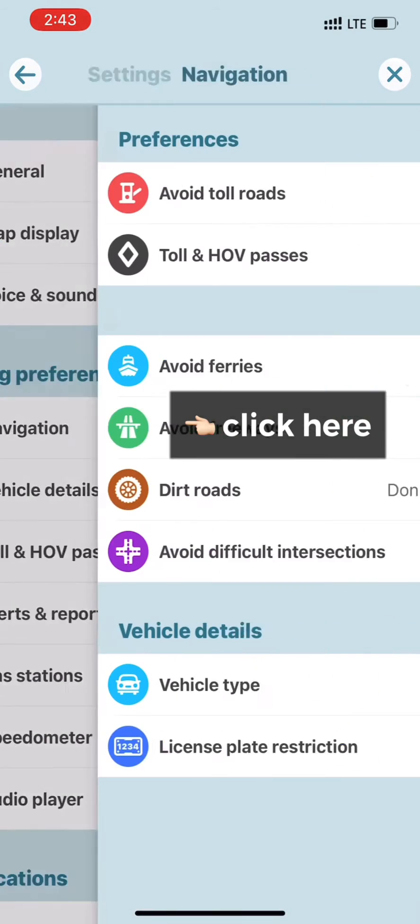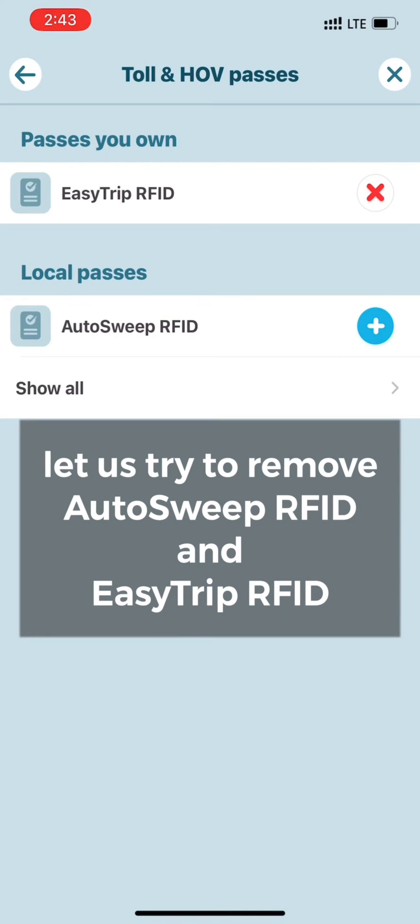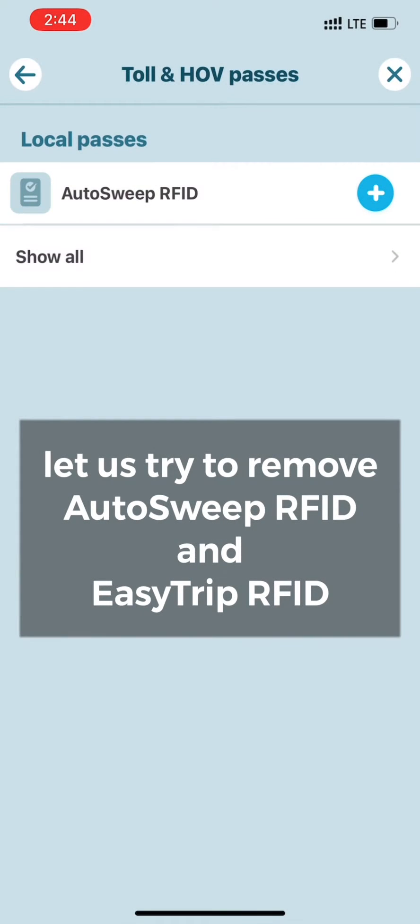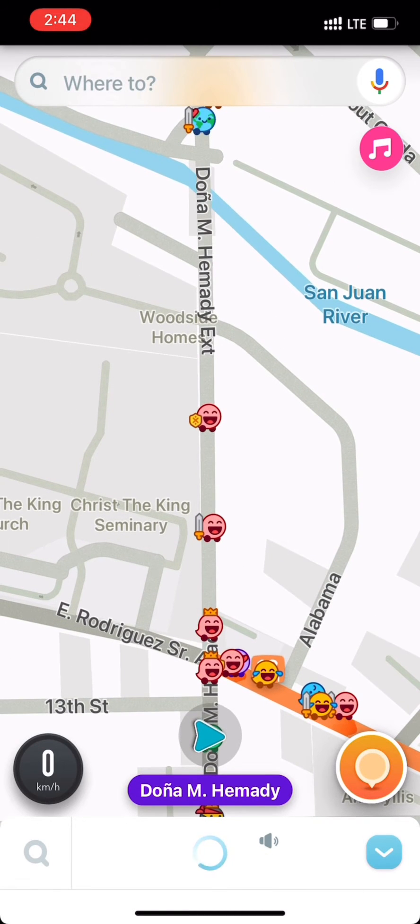So let's try to click the setting, navigation tool, and let us try to remove EasyTrip and AutoSweep. Then let's go back to navigation and see what happens.